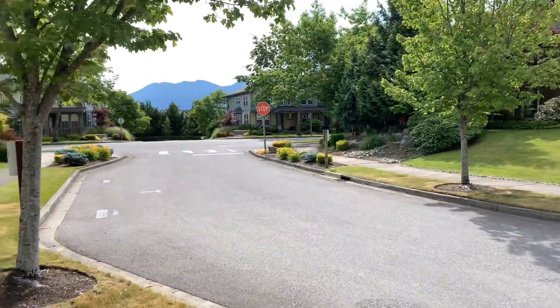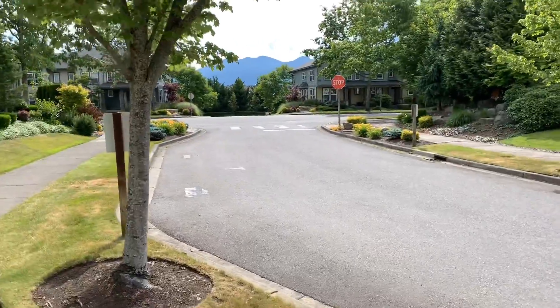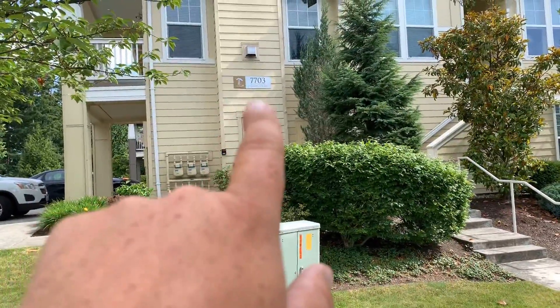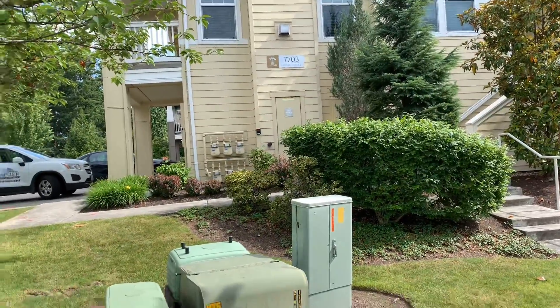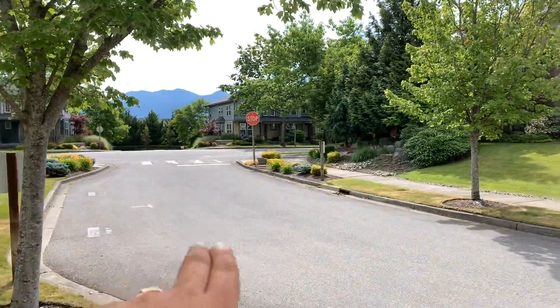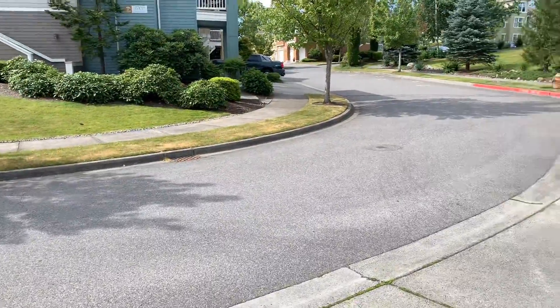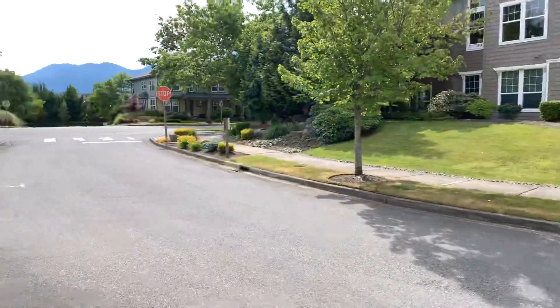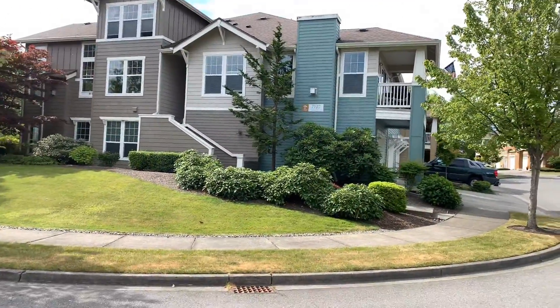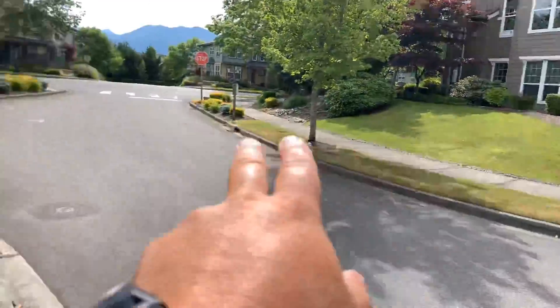I'm at the Falls at Snoqualmie Ridge and I'm on 7703 Fairway Avenue Southeast. You come in up here on the top of Snoqualmie Ridge, you come into the entrance and as you come in, the cross street would be 7707 Fairway Avenue Southeast on the left.